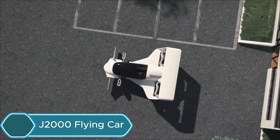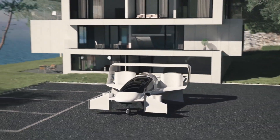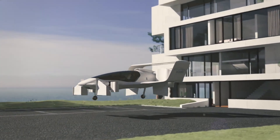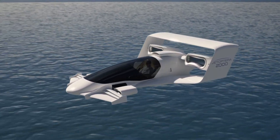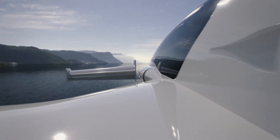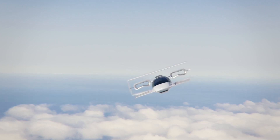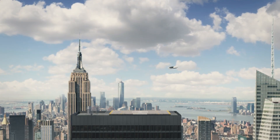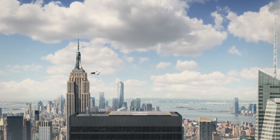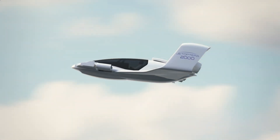The J2000 flying car is a small, futuristic vehicle designed by Jetoptera for the next generation of transportation. It can fly at speeds of up to 200 miles per hour and take off or land vertically like a helicopter, making it ideal for air taxi services or longer personal trips with a range of about 200 miles. What makes the J2000 special is its fluidic propulsion system, which is quieter and more efficient than traditional propellers, cutting both noise and fuel use by about 50%.